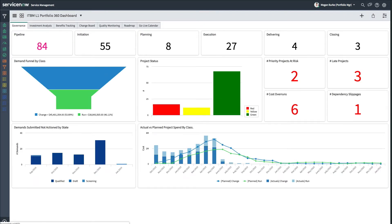The Portfolio 360 Dashboard is a real-time, drillable control panel that provides portfolio managers, such as Megan Burke, with a detailed analysis of the portfolio they are responsible for. On the Governance tab, Megan can clearly see where her organization's investments are in terms of life cycle.